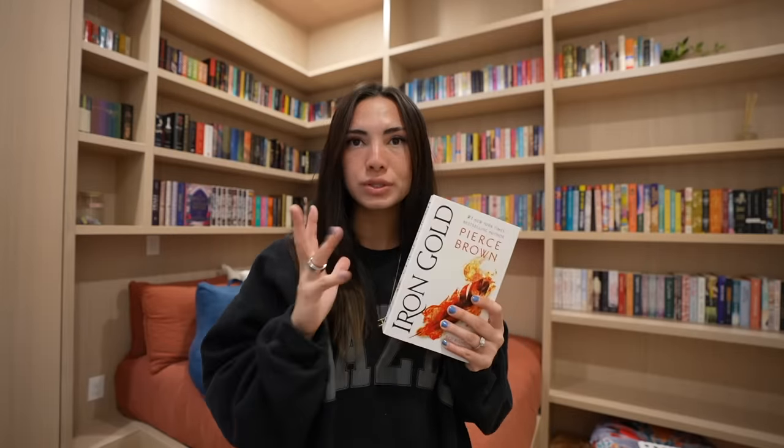Speaking of series, I got the fourth book in the Red Rising series by Pierce Brown. The first three are a trilogy and I just finished those, and this is kind of the start of the continuation of the series — they're getting even thicker. The last one took me a long time to read, so my motivation towards this one is pretty low. The series is not fully completed, but I have it in case I get into the mood, because sometimes I just miss this sci-fi world and want to go back into it.